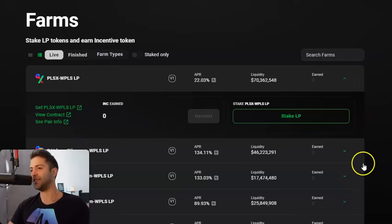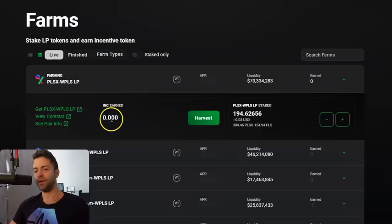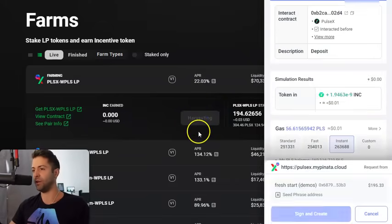I'll fast forward so we don't have to wait 20 seconds. This is what it should look like when you've got Pulse/PulseX LP staked — you'd see it right here. I've got 194. This number is not the count of PulseX or Pulse coins — it's just a representation of your share of the liquidity pool. Refer to the USD value and you can see the underlying: this liquidity position actually represents 304 PulseX and 124 PLS. Every couple of minutes this INC earned box will just start adding up INC coins. You can harvest your INC anytime by clicking the Harvest button — this adds INC token to your wallet. Every time you click Harvest, it pops up your wallet, you click Sign and Confirm, and the INC gets routed to your wallet in a couple seconds.